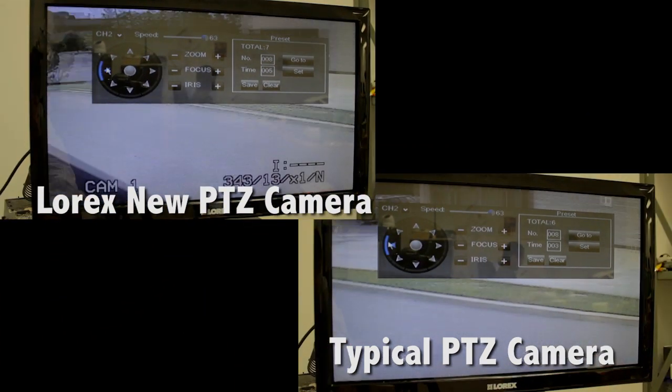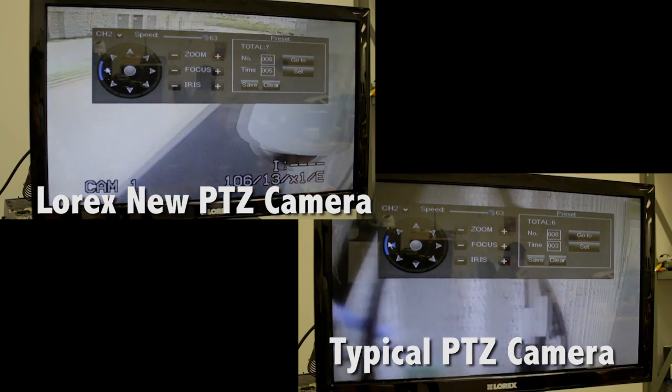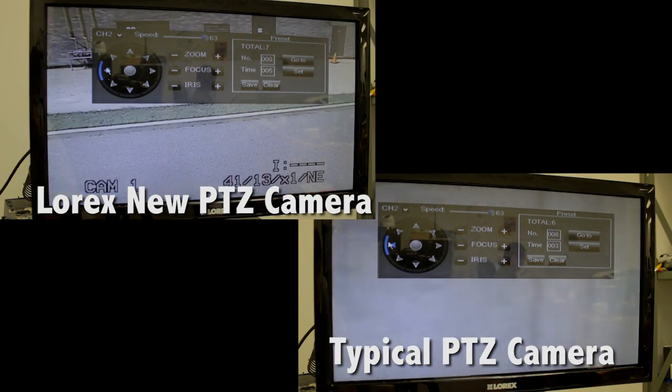See how fast the high-performance PTZ 360 degrees speed is compared to the 50 degrees speed of a typical PTZ.